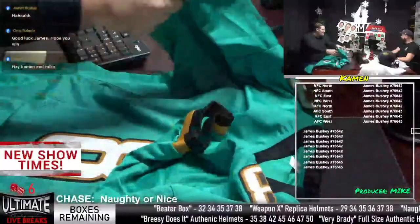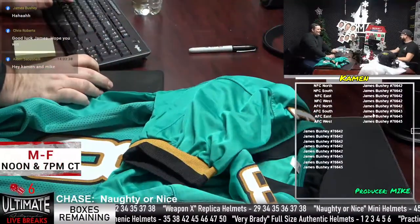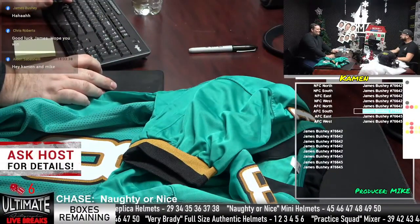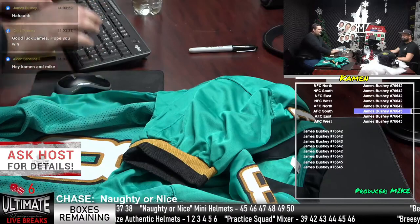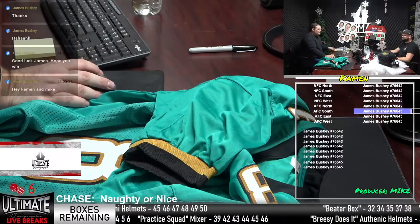He gets the win. James Bushney, good start. That is an AFC South hit, but it doesn't really matter because we knew James was going to win this one. Brunel jersey. Those full-size authentic Tom Brady helmets are up next — it's not the next break, we'll do Practice Squad next, but those are already up on the website and we filled up one break already.